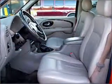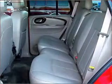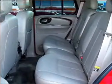Anti-lock brakes help you bring your vehicle to a safe stop. Heated seats are there for you on cold winter days, and memory settings make for a more comfortable ride.